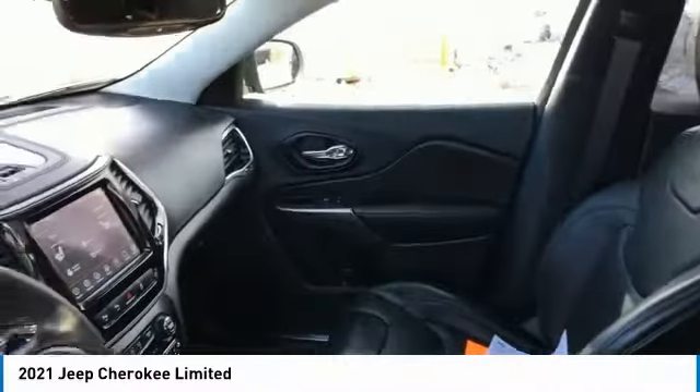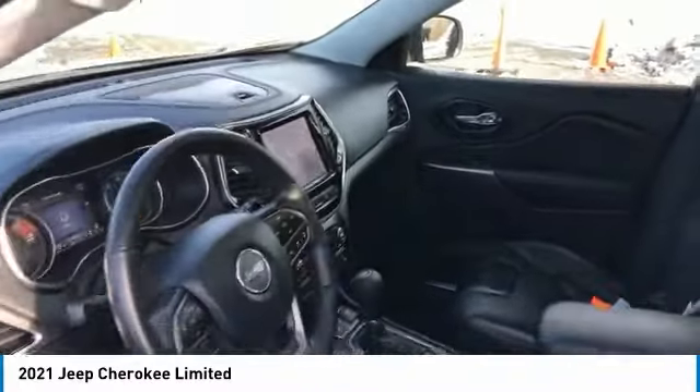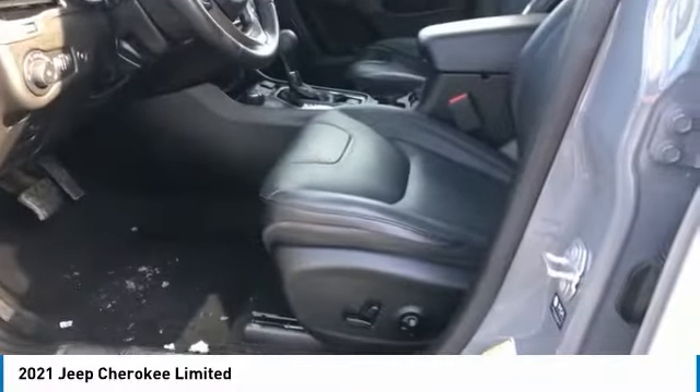Ambient lighting. Braking assist. Power brakes. This beauty will make even your house keys jealous. Drive it today.